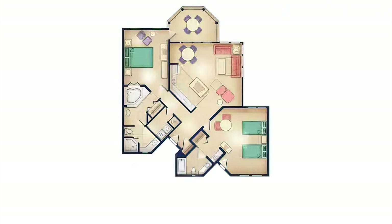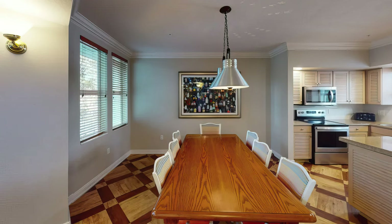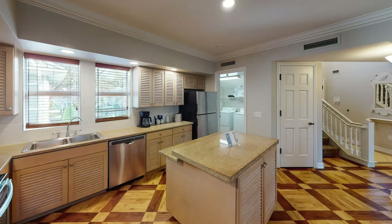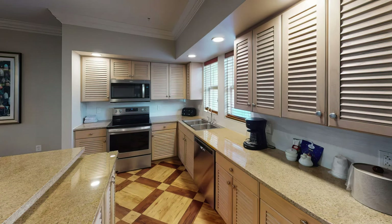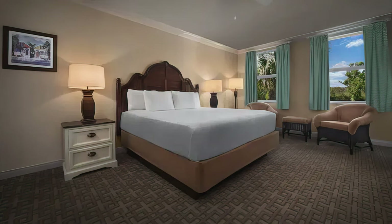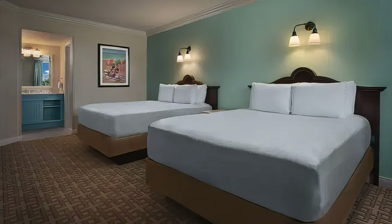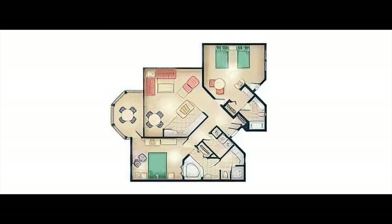Two-bedroom villas sleep up to nine, while three-bedroom villas can sleep up to 12 people. These rooms typically come with three bedrooms, three or more bathrooms, a very large full-sized kitchen, living area, dining area, and a balcony. For the cheapest room at the cheapest time to visit, you can expect to pay $457 per night, not accounting for tax or current discounts, and it goes up to $3,081 per night, so they definitely can get pricey.